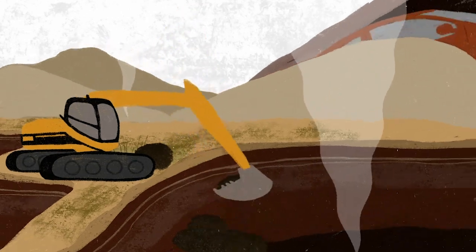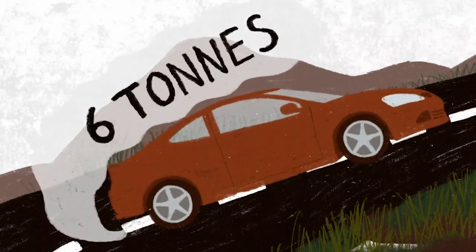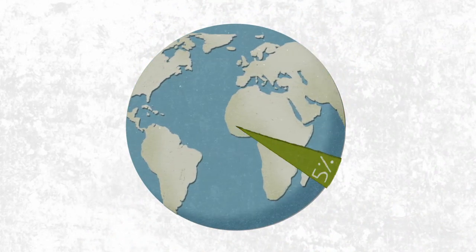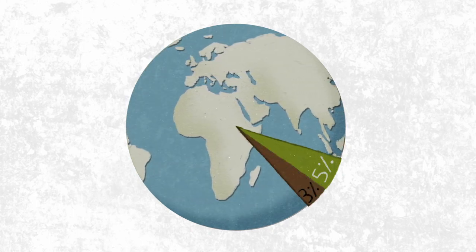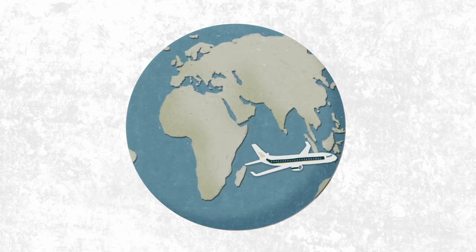A hectare of drained peat emits around 6 tonnes of CO2 per year, equal to the emissions of 1.5 cars. Globally, as much as 5% of the annual greenhouse gas emissions come from damaged peatlands, despite the fact that peatlands cover only 3% of the earth's land surface. This is more than the emissions from aviation.